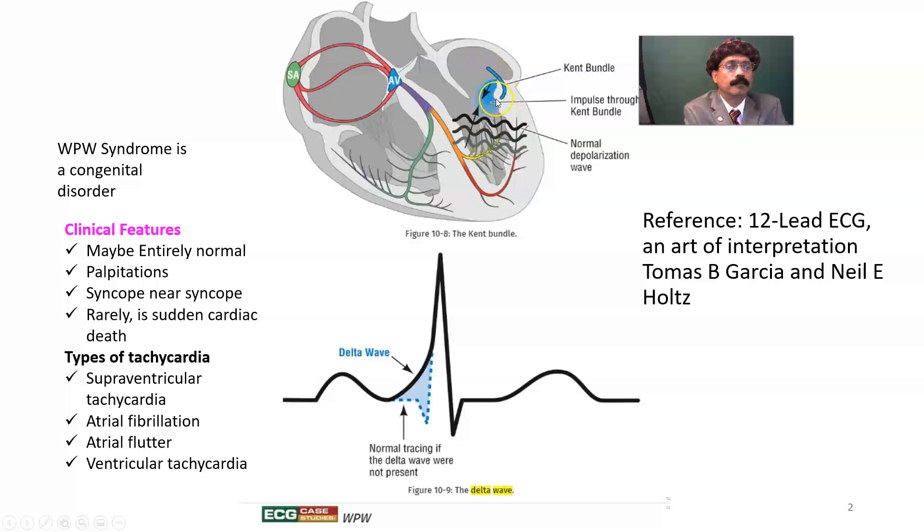WPW syndrome is a congenital disorder present in only 0.15 to 0.25% of the population. Among them, only a few percent will be symptomatic — many cases are asymptomatic. Clinical features may be entirely normal, or include palpitation, syncope, or near syncope; rarely, sudden cardiac death.